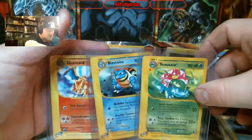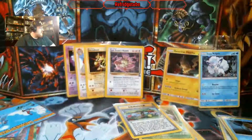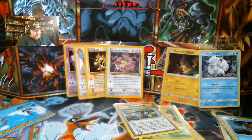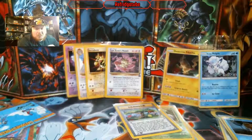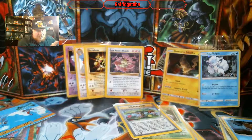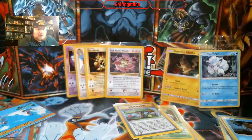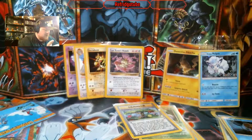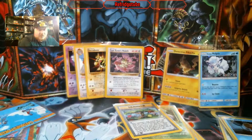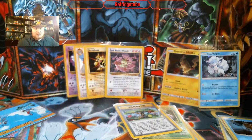I will link in the description what Facebook page he is on. And you can let him know if you want raw cards or if you'd prefer it in booster packs. I think if I get another package from him, it'll probably be raw cards — I don't want it in booster packs. But this was a pretty cool assortment. I enjoyed this thoroughly.